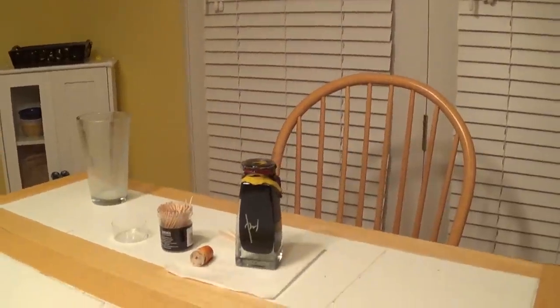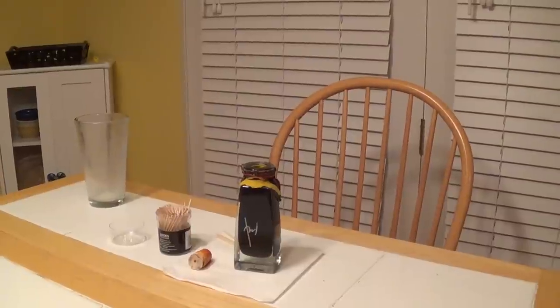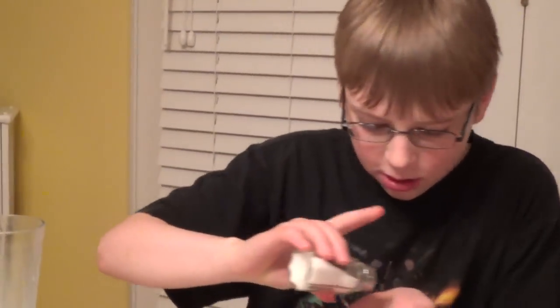I need some salt - salt, I heard salt helps a lot. So why is salt supposed to help? It just won't go away, it's still burning. Do you need more milk? It's actually getting better. The salt helps really well - it's actually getting better.